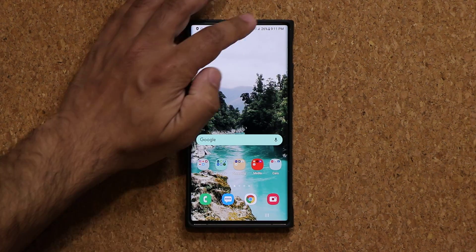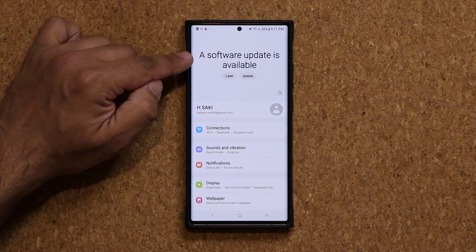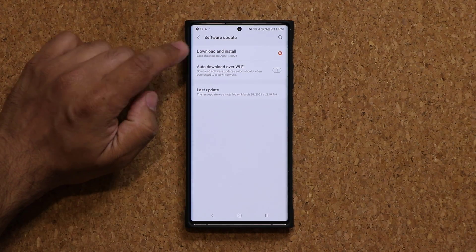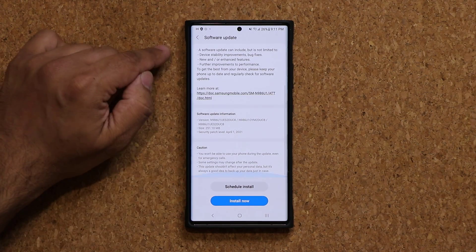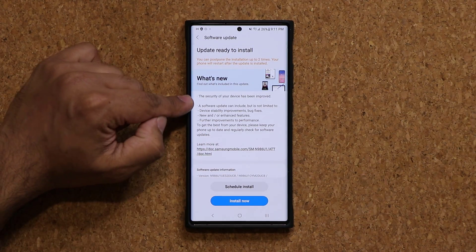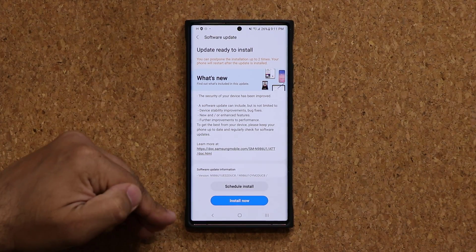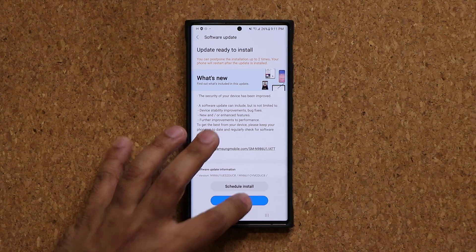So if I go to my settings right over here on the top, you are going to see a new software update is now available. I'm going to tap on software update and tap on download and install. The size is 251 megabytes and we have a few minor improvements. Let's update this — tap install now and we'll be right back.